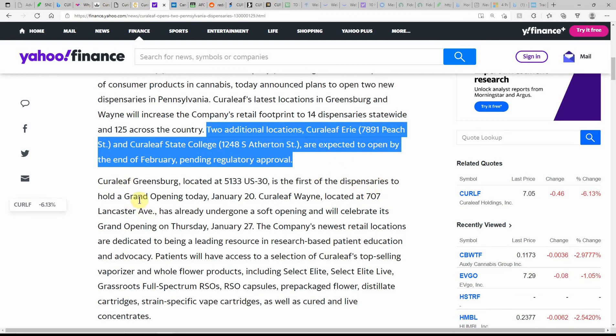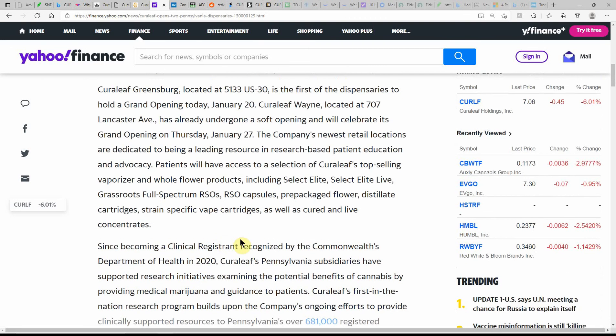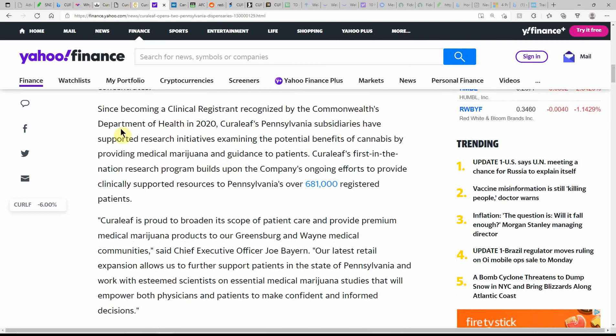The first dispensary held a grand opening on January 20th. Curaleaf Wayne, located at 707 Lancaster Avenue, had already undergone a soft opening and will celebrate its grand opening on Thursday, January 27th. Here are some of their products: flower products, Select Elite, Select Elite Live, Grassroots Full Spectrum, and so on. Since becoming a clinical registrant recognized by the Commonwealth's Department of Health in 2020, Curaleaf Pennsylvania subsidiaries have supported research initiatives examining the potential benefits of MJ, providing medical cannabis and guidance to patients.